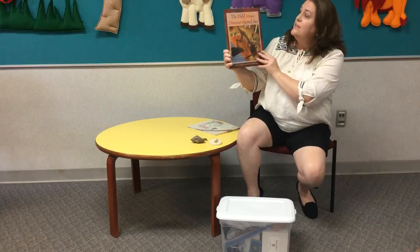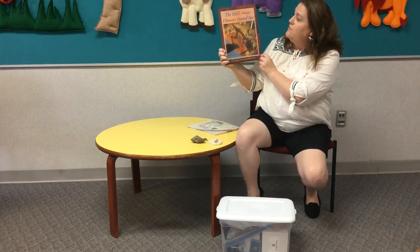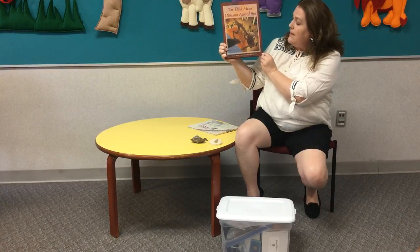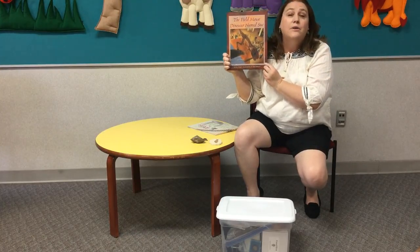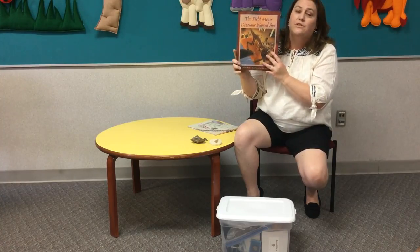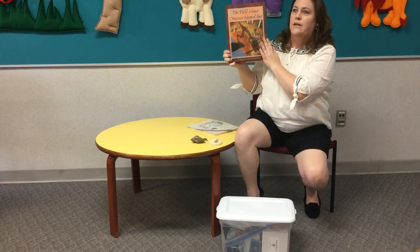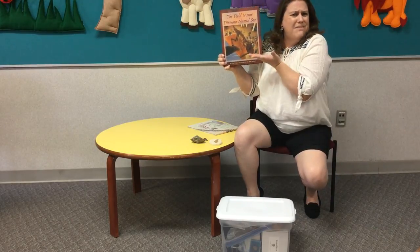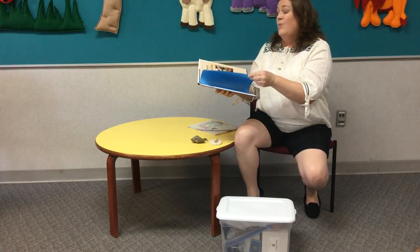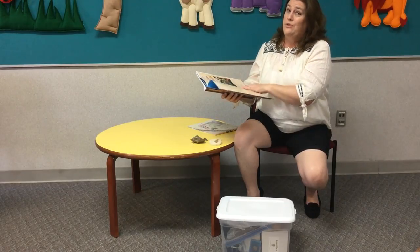We're gonna read this book that you can actually buy online or in the Field Museum in Chicago. This is called The Field Mouse and the Dinosaur Named Sue. It is written by Jan Wall, illustrated by Bob Doucette, and published by Scholastic Books. Thank you Scholastic Books for letting us do this online and bringing these books to all of our kiddos. So you can see little mouse friend, big dinosaur, big museum. How does that mouse get in that museum, I wonder? I think we're about to find out. Now, we can't have mice live in the museum because they chew a lot of stuff, and you wouldn't want a dinosaur bone being chewed on by a mouse.